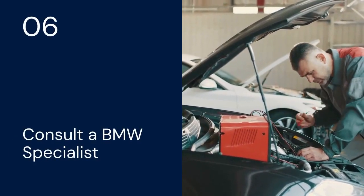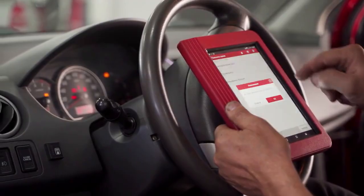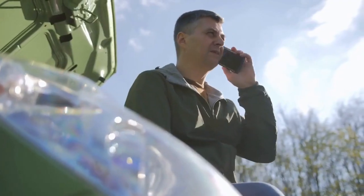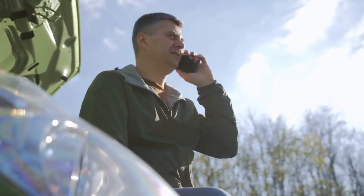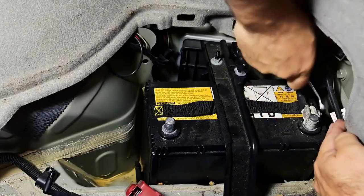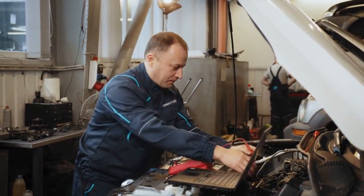Number six: consult a BMW specialist. If none of these steps work, it's time to seek professional help. A BMW technician can diagnose the problem with specialized tools and identify any underlying hardware issues. They can also perform more advanced troubleshooting steps, such as reprogramming the telematics module. Remember to always prioritize safety when working on your car. Disconnecting the battery can affect other systems, so if you're not comfortable performing these steps yourself, take your BMW to a qualified mechanic.